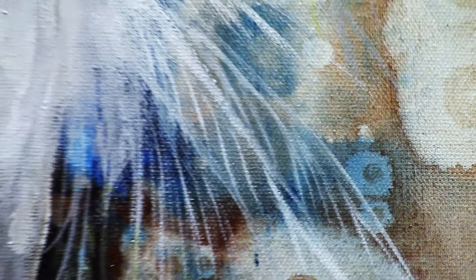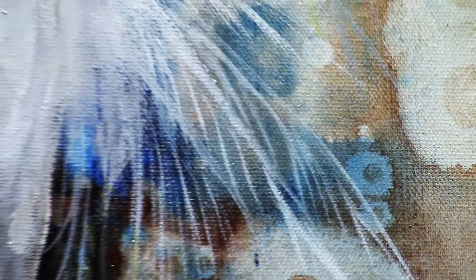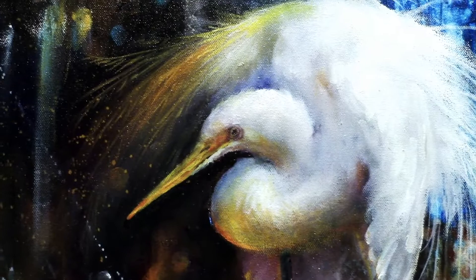There's his feathers — a close up of him. His face. That would be a nice painting right there on a smaller canvas maybe.